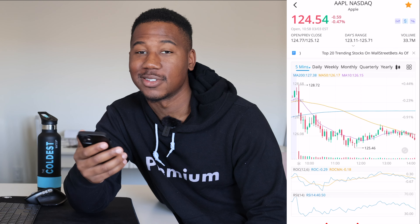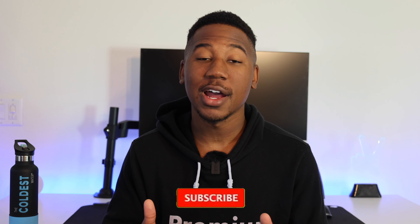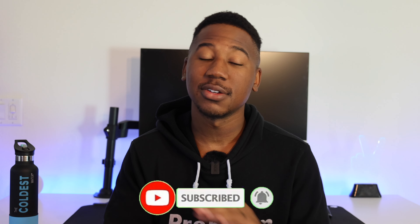I hope that gave you a better understanding of these indicators. If you learned anything or enjoyed the video, please smash the like button, and if you haven't already, subscribe and hit the bell notification icon so you don't miss any future content or giveaways. Thank you so much for watching — peace.